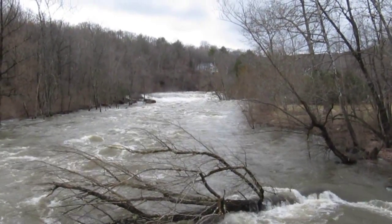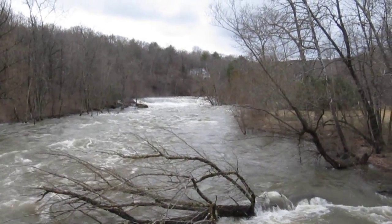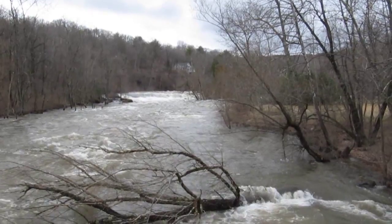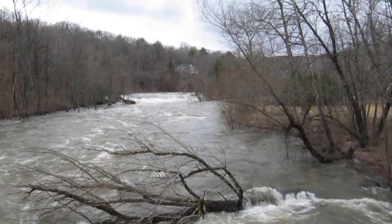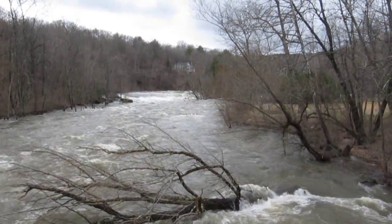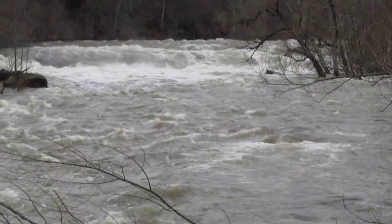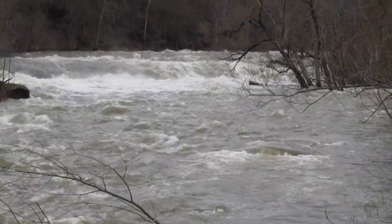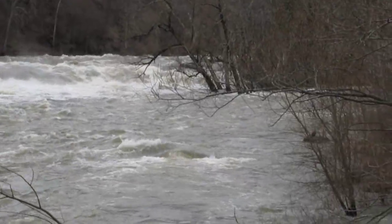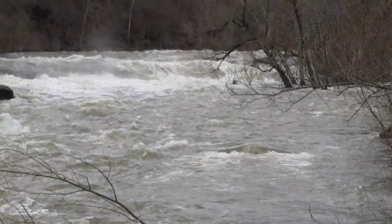It's March 31, 2010, and we've had three days of rain. The Housatonic is pretty well swollen. This would be a close-up of that same shot — you can hear the roar of the water and see the spray up there.